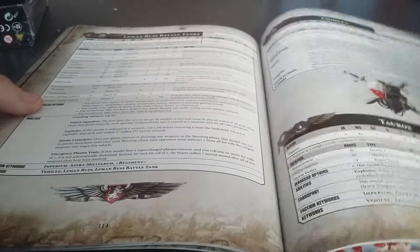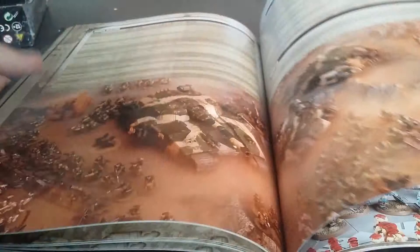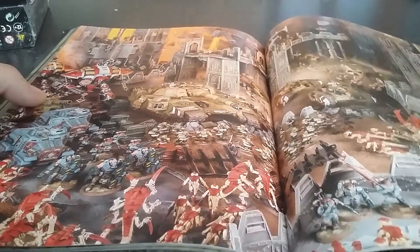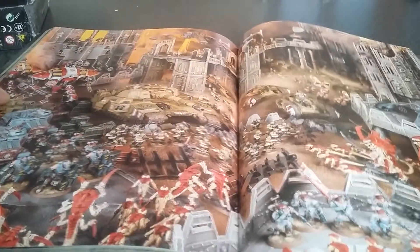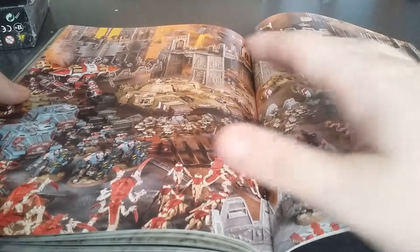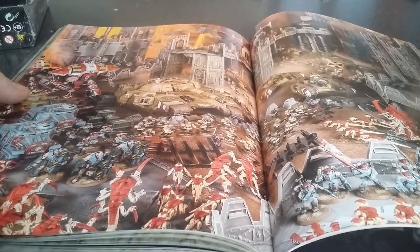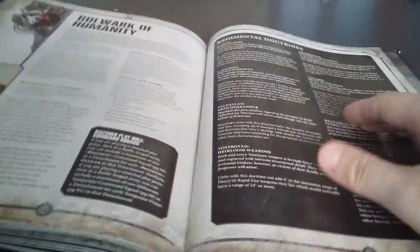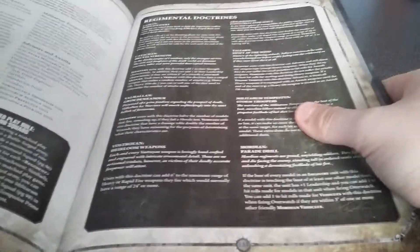Then it goes on with everything else: manticores, all your heavy support like your tanks. There's also the armory section where you can see what your weapons do and their roles. And then there's another lovely piece of art with the Militarum Tempestus guardsmen and other Imperium armies going up against Tyranids.